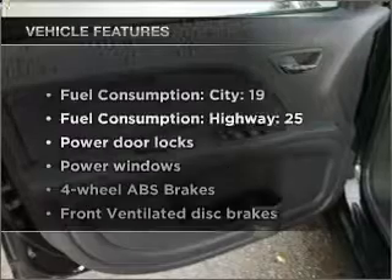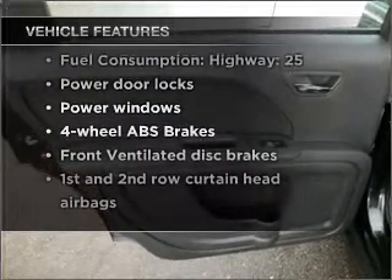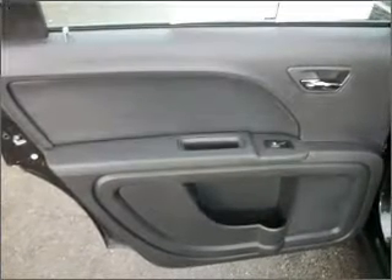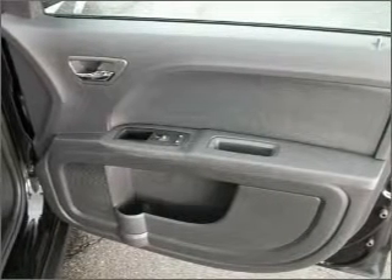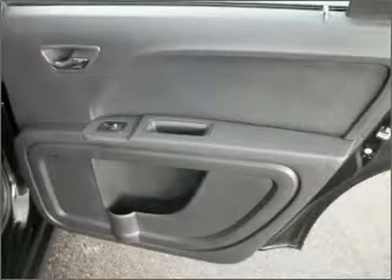With these notable features, you won't want to miss out on the opportunity to own this amazing ride: air conditioning, power door locks, power windows, power steering, power mirrors, and AM-FM stereo with a CD player.